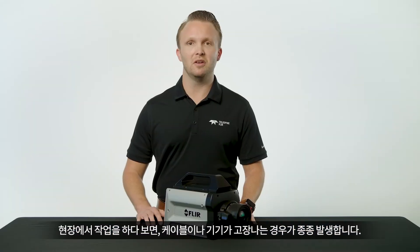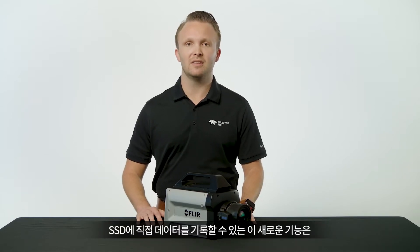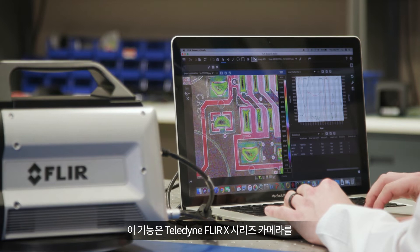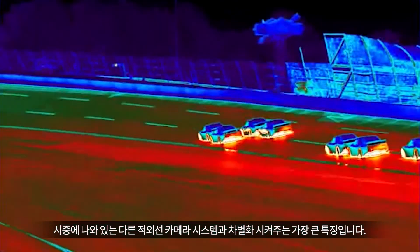We've all been in the field and had a cable go bad or a device fail and then you miss a critical piece of data. The new ability to record directly to solid-state disc removes the complexity of using external recording devices, enabling simpler camera setups. This sets the Teledyne FLIR X-Series cameras apart from any other infrared camera system available on the market.